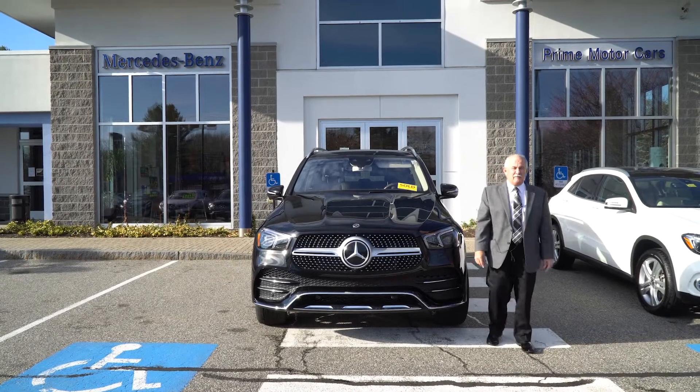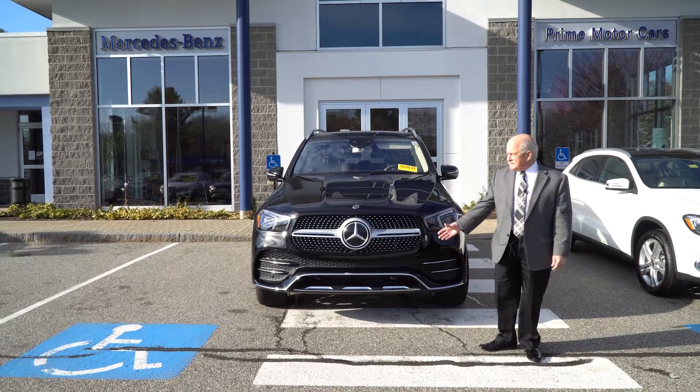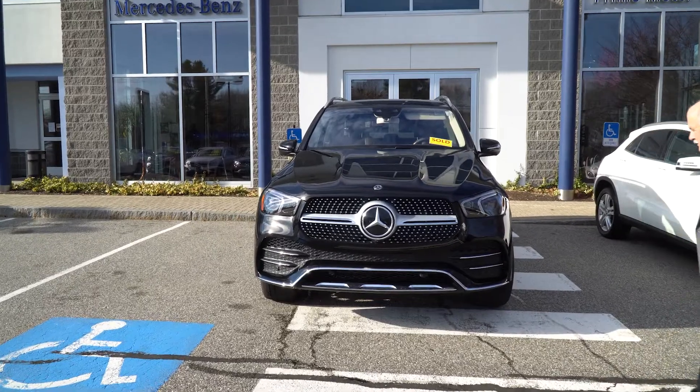Hey Ray, it's Tony Dragone from Prime Motorcars. Thought I would give you a bit of an advanced look at your baby. We'll take you around so you can get a quick peek.